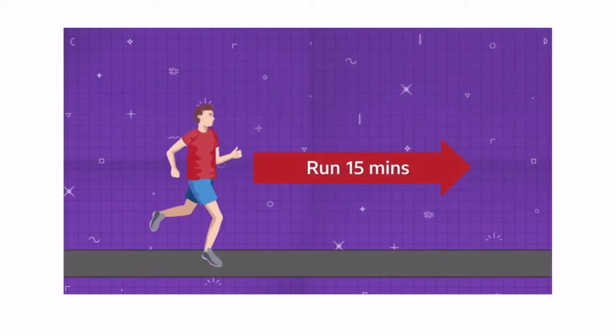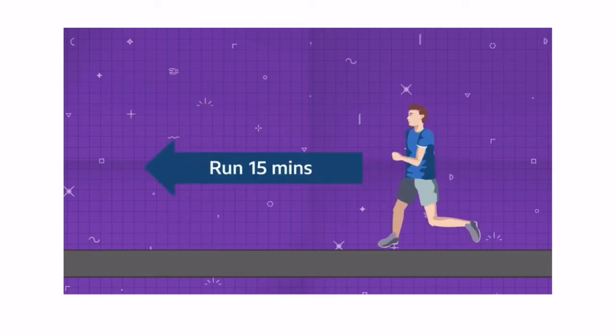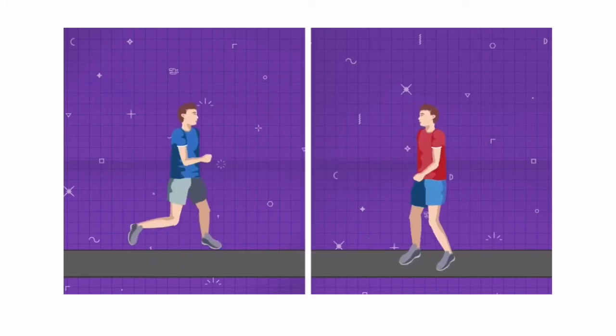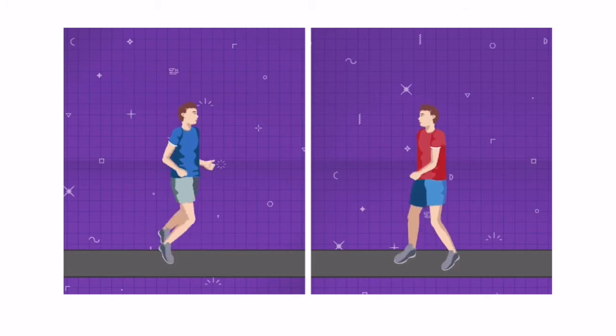On Tuesday, Dan runs east for 15 minutes while Angus runs west for 15 minutes. Then Dan walks towards Angus while Angus runs towards Dan. How many minutes after turning do they meet each other?